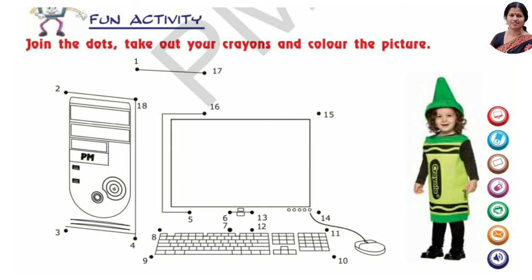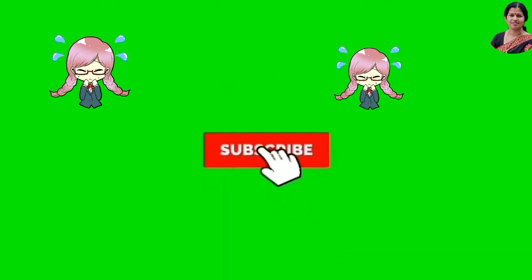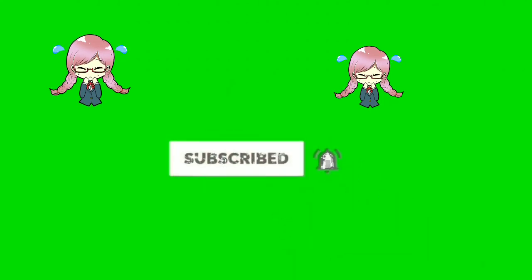If you like my videos, subscribe to my channel. Like, comment, and share. Thank you for watching. See you in the next video.